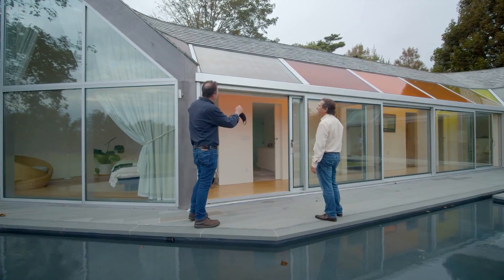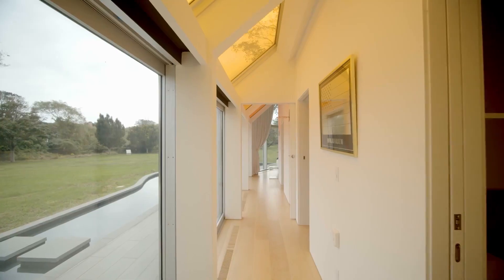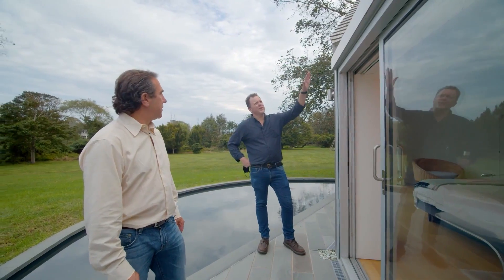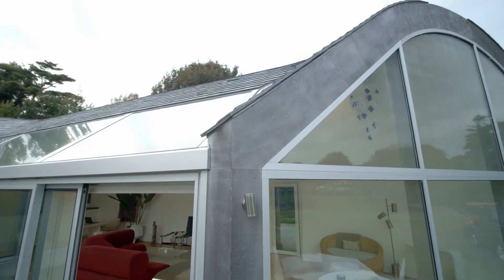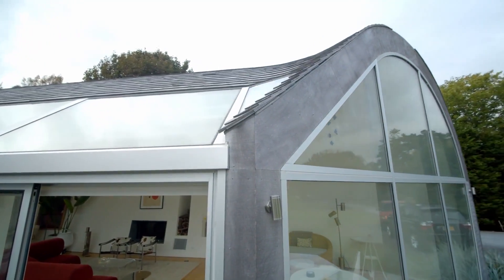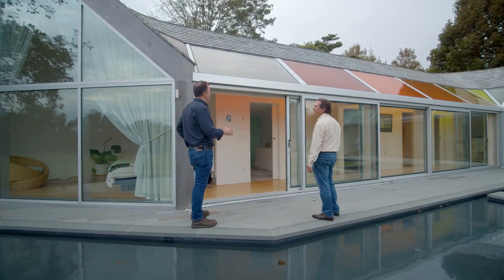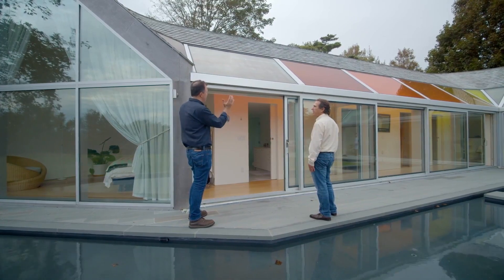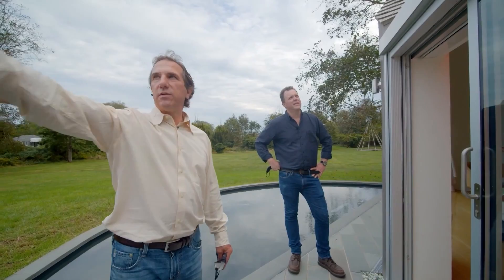Nina was inspired by the color palette of a Turner painting, and I think she really nailed it. These panels up here look really unusual — we eliminated the curb and waterproofed the skylight framing itself right into the structure. I'm used to seeing skylights added on to the exterior of the roof, but these are all part of the design, just giving a nice sleek look.